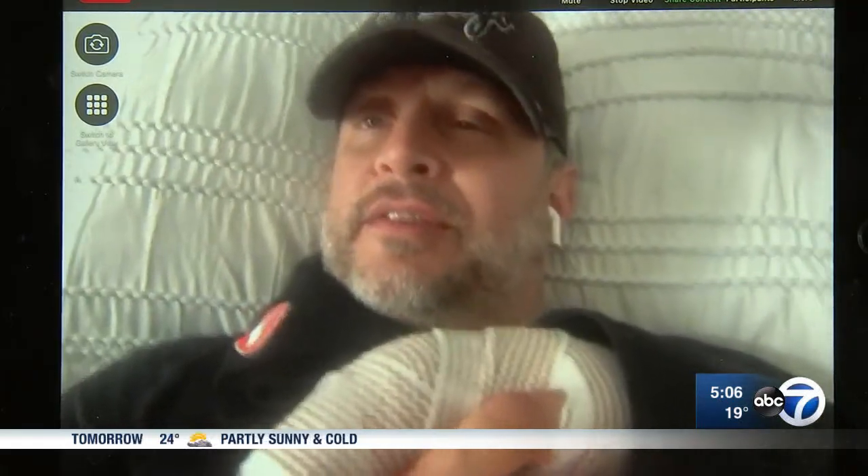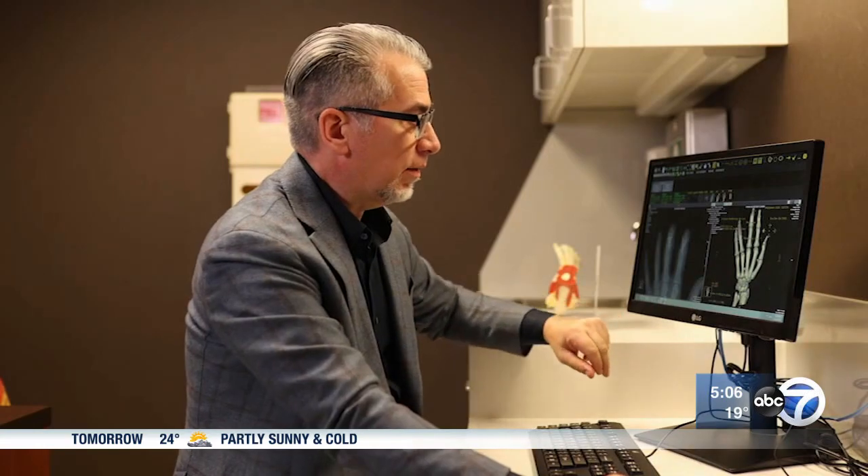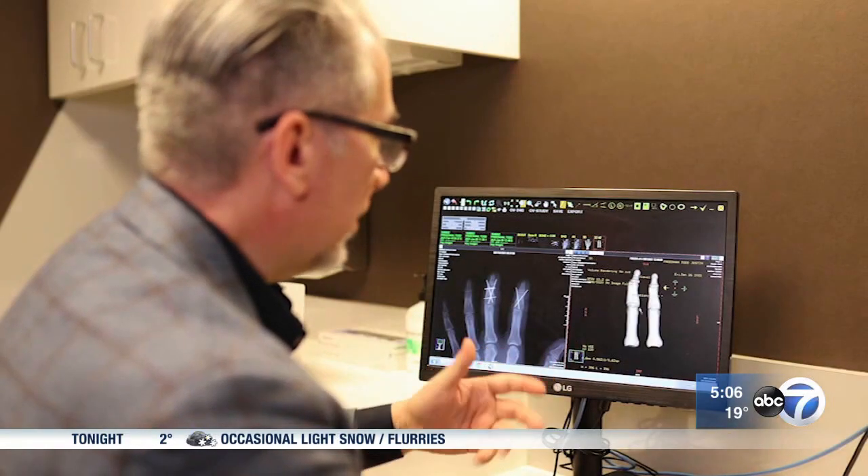It was one of the most painful, scary things that I've gone through. Dr. John Fernandez says he's seen numerous patients in the last couple of weeks with similar injuries.